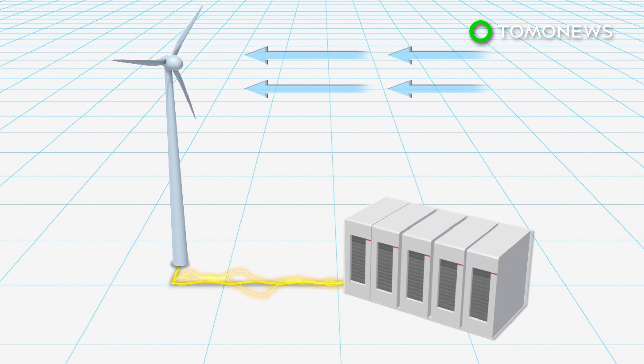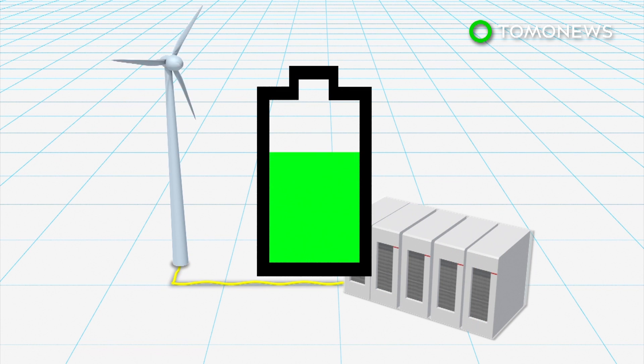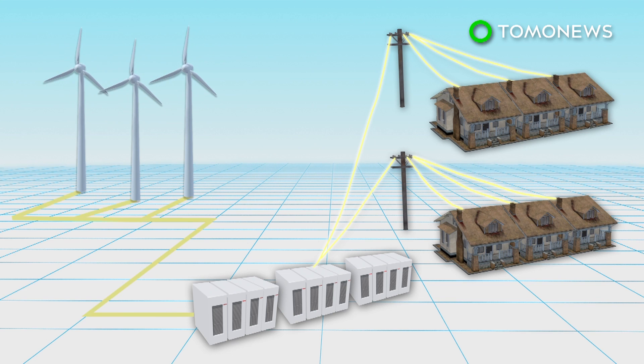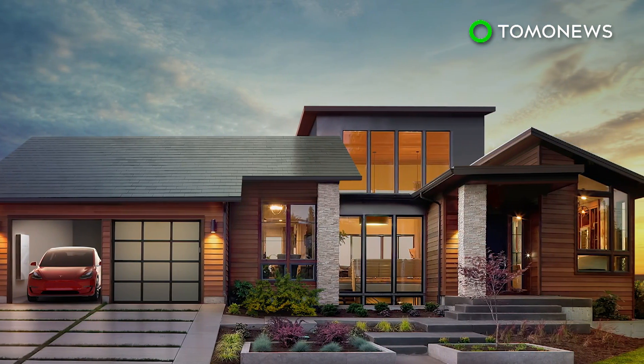The lithium-ion battery is comprised of several hundred power-pack towers, which will store renewable energy generated by wind turbines. The battery could power 30,000 homes during peak usage hours, as well as provide backup power if there's a shortfall.